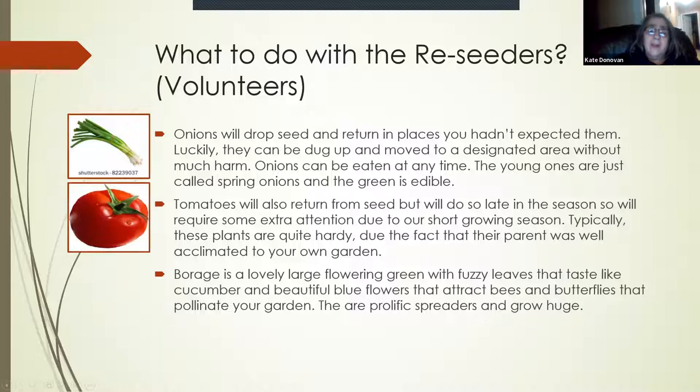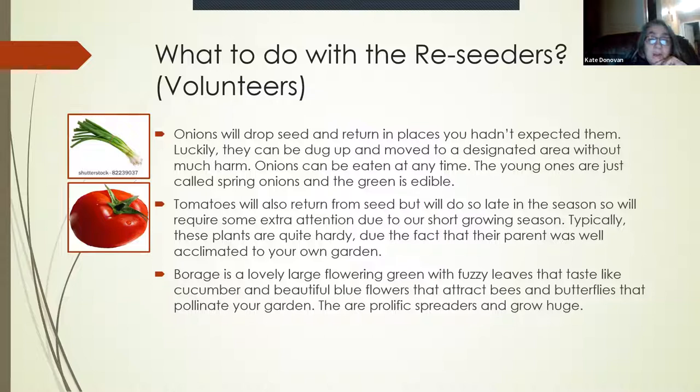Tomato plants can also grow from seed — one falls on the ground, goes into the earth. But typically what happens is they come up late, and by the time the soil in Massachusetts warms up enough for the tomato seed to germinate, it doesn't usually have enough time to go to fruit. So if you do have a lot of tomato reseeders, they're probably not good unless you have a warm spot, a greenhouse, or can take extra special care.